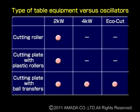Scratching of the material can be minimized by the selection of three different types of material support features: the cutting roller, the cutting plate with plastic rollers, and the ball transfer type.